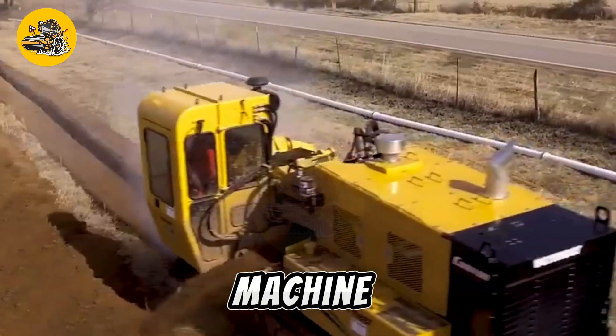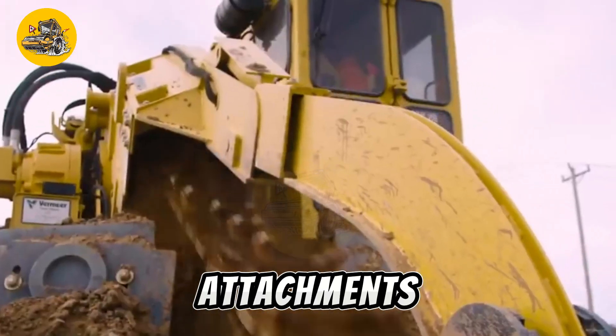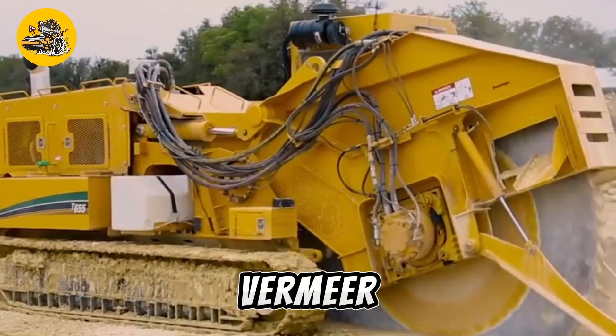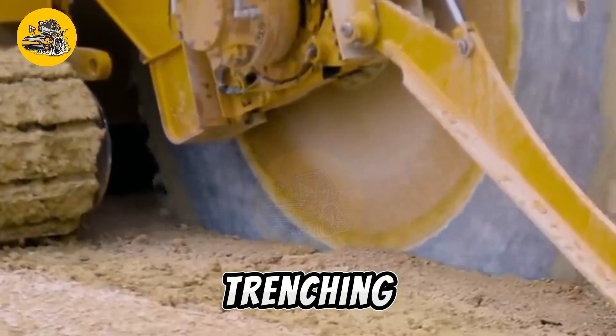Additionally, the machine offers versatility with various trenching attachments, allowing for customization based on project requirements. Overall, the Vermeer T-655 is a reliable and efficient choice for demanding trenching projects.